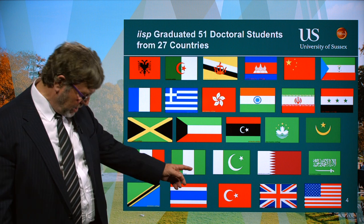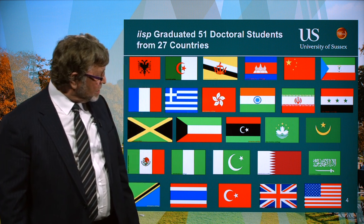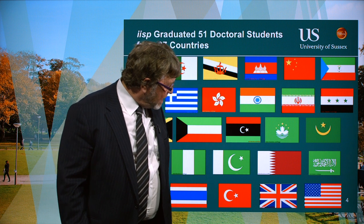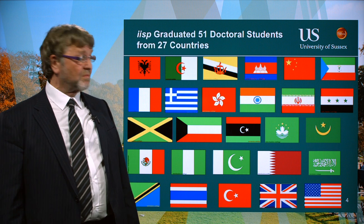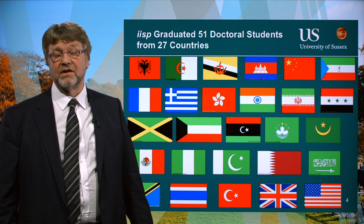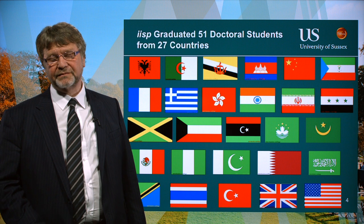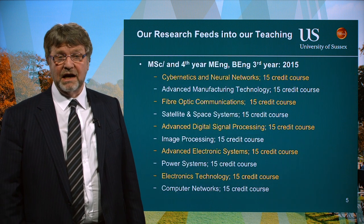A particularly interesting flag — because it was unusual — was Qatar. White stands for peace, the maroon colour is for blood because they had a lot of wars in the past, and the little spikes indicate they were the ninth member of the Arab Emirates grouping. It's also got a very large aspect ratio.